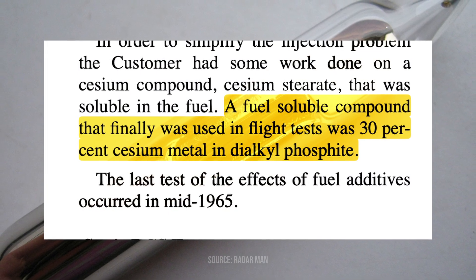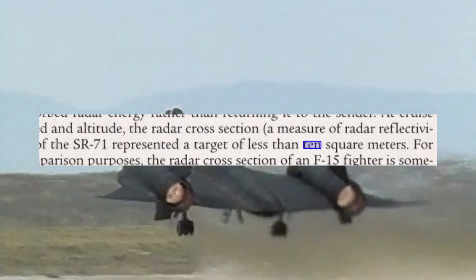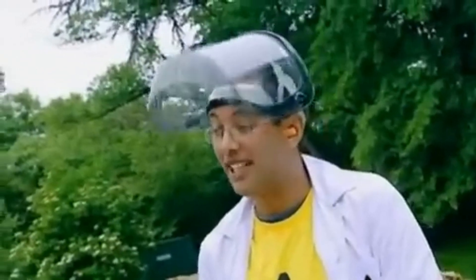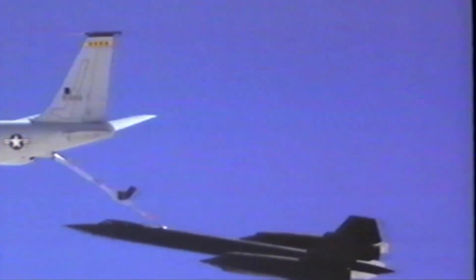They tested sodium and potassium before bringing on the final boss: a mixture of 30% cesium mixed in dialkylphosphate. Cesium is our fifth alkali metal, and it enabled this massive bird, with a wingspan of 1,800 square feet, to appear as something as small as 110. This compound was called A50 — a cesium-137-based additive that was potentially radioactive and definitely toxic. When added to the specialized JP-7 fuel, it created the plasma stealth necessary.